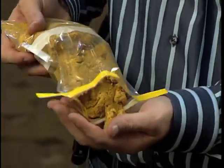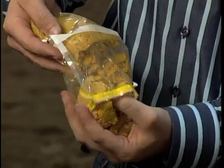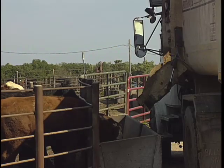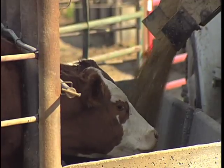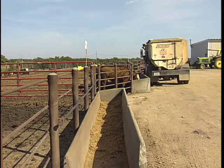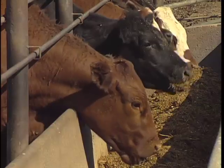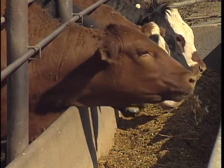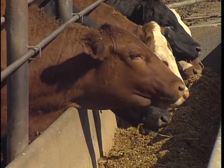Wet distillers grains — the leftovers from ethanol production — are a mixture of water, protein, and fat. It's inexpensive and cattle love it. What's unique about these wet distillers grains is not only can producers utilize them because they're cheaper than grain, but they also lead to an improvement in performance — in fact, quite dramatic. There's a dramatic increase in gain and a dramatic improvement in how many pounds of feed it takes to put on a pound of gain.